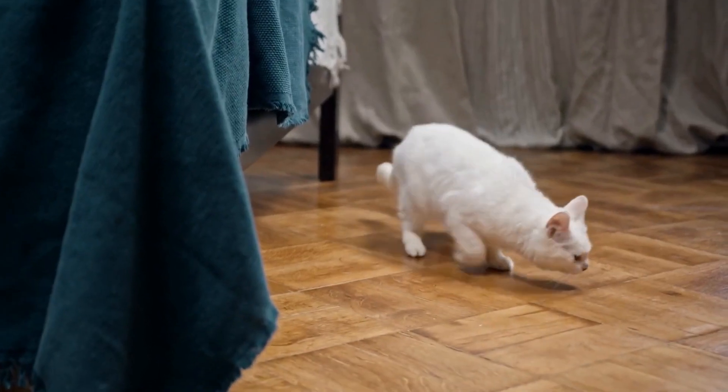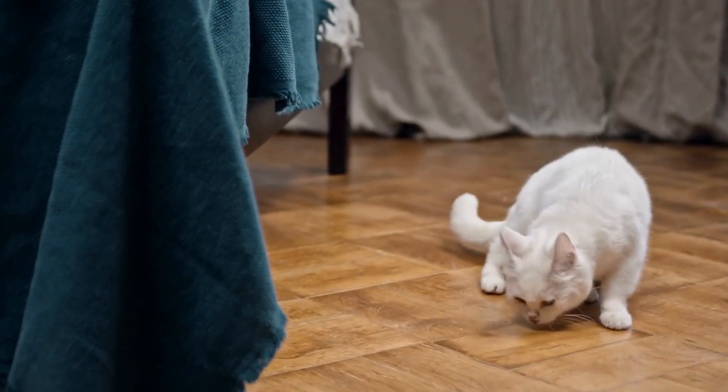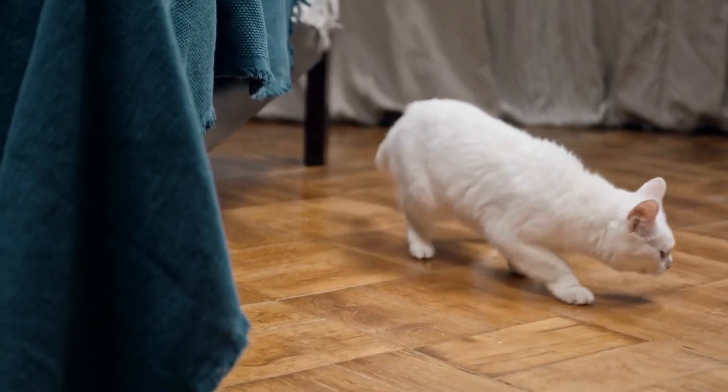But why do cats love cardboard box mazes so much? Let's delve into this curious behavior and uncover the secrets behind their labyrinth love affair.